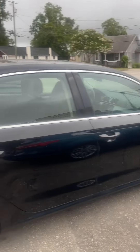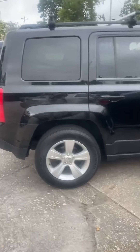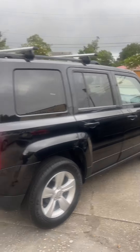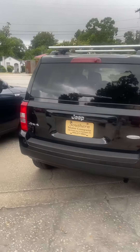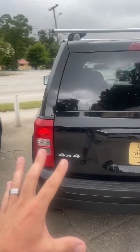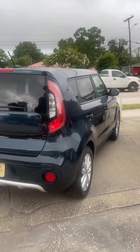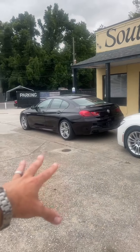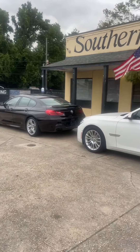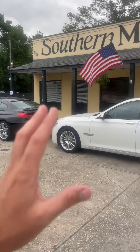Diesel Volkswagen Passat TDIs with little itty-bitty spoilers on them. A Jeep Patriot Latitude package, manual transmission, and oh my goodness, four-wheel drive. A Kia Soul that just sold not even 15 minutes ago. What else do we have here at our store? A 650 BMW that will knock your socks off.